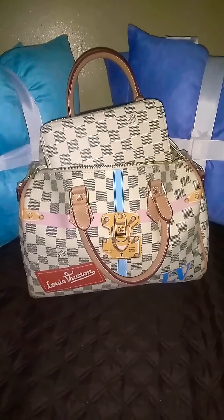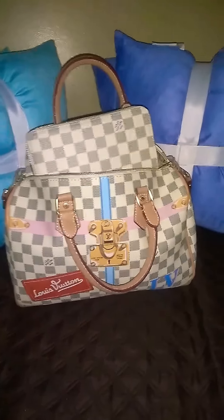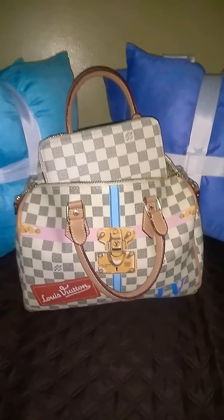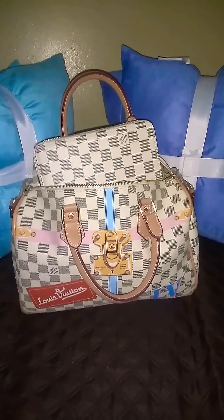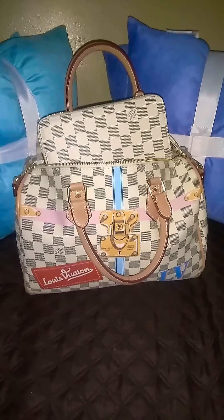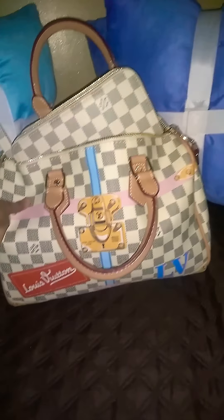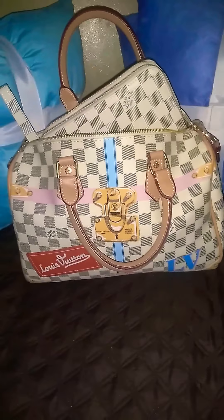I just wanted to show you girls my Speedy 35 — that's not a 30, that's a 35. My new Speedy. I didn't even think I was going to like it in the Azur print. My husband picked it out and he likes it, but y'all should see this. He ended up liking it, and actually I ended up liking it too. It's pretty hard. Look at the little detail on the front of it. Love it.